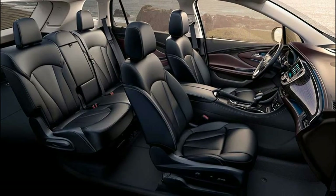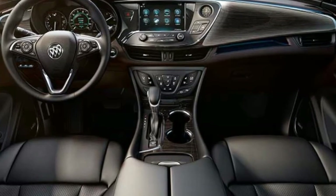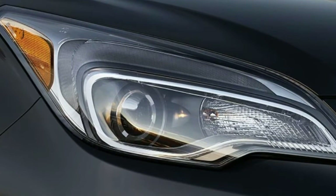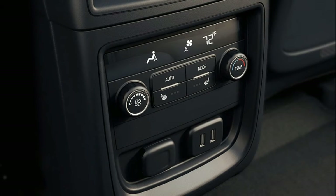As such, it's pretty easy to maneuver around town, but still has a decent amount of interior and cargo space. We recommend stepping up to the Envision's optional turbocharged 2.0-liter engine since it provides a more suitable amount of power for a luxury crossover.